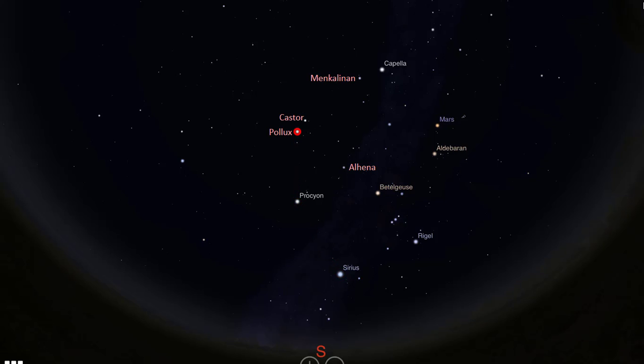Pollux is a red giant located about 34 light years away, the closest giant star to us, and the brightest star in the constellation Gemini. Castor lies 51 light years away. It is the second brightest star in the constellation Gemini and it is made up of three binary pairs. The next brightest star in the constellation Gemini is Alhena. It lies about 109 light years away and forms the foot of one of the twins. The rest of the stars in the constellation Gemini may be hard to see if you are viewing from a light-polluted area.